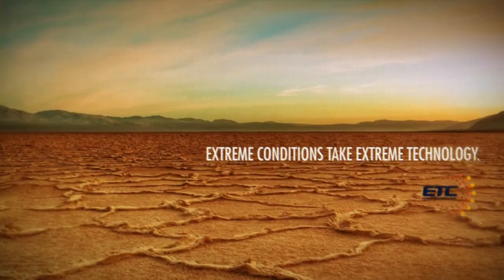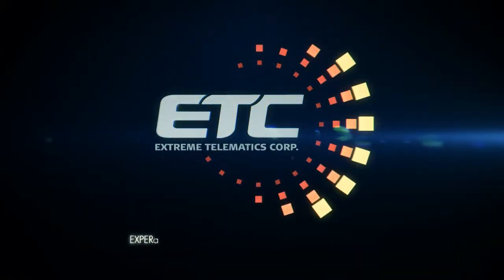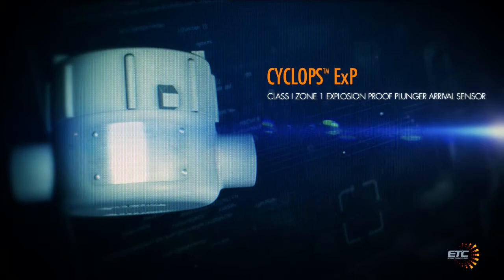Extreme conditions take extreme technology. Extreme Telematics Corp, experts in advanced technology for the oil field, is proud to present the Cyclops Plunger Arrival Sensor, the most advanced and reliable sensor that plunger lift has ever seen.